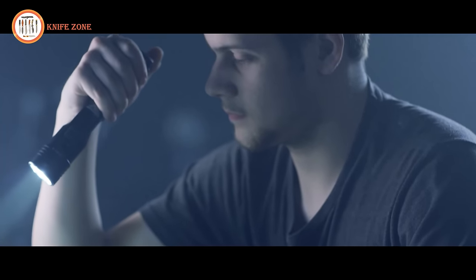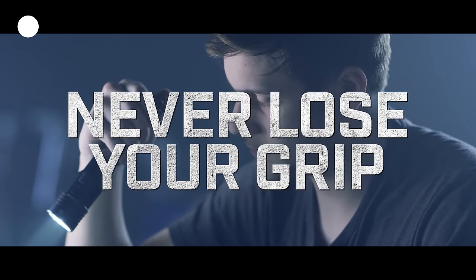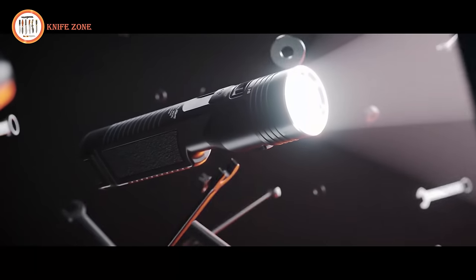It represents the duty link that is trusted by all, unrivaled by any, and performs as if lives depend on it. Search, detect, defend — the Streamlight Stinger is the shape of things to come, exclusively from Streamlight.